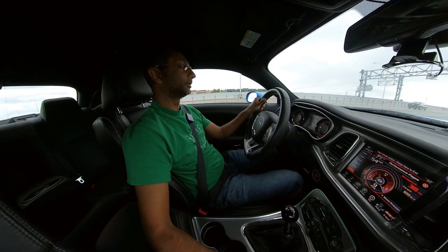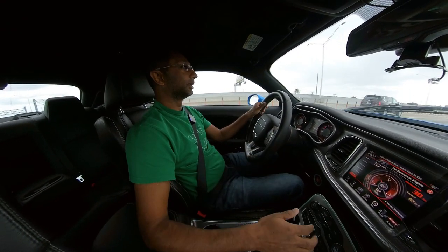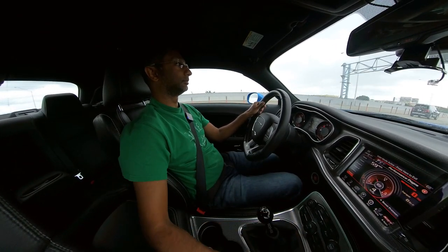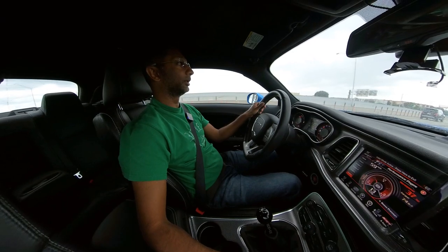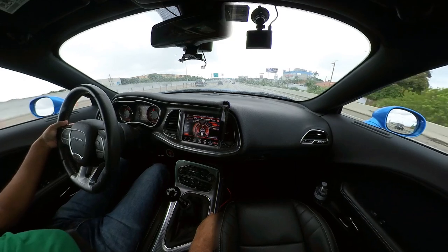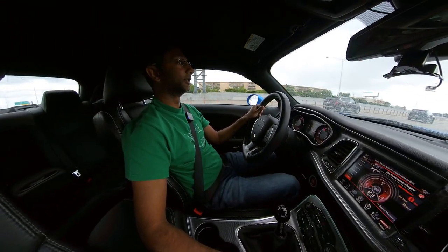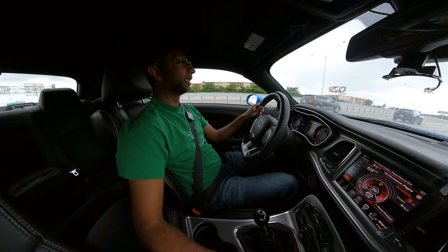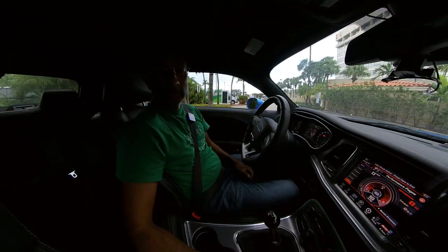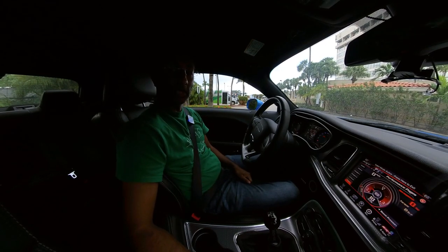We said we'd do a pull in valet mode, so let's see. Oh my god, that's so slow — yeah it cuts you off at like 4000 RPM. Valet mode is definitely noticeable in terms of power loss. Alright guys, that's it, hope you enjoyed the video, check out the next ones and I'll see you there — thanks, bye!